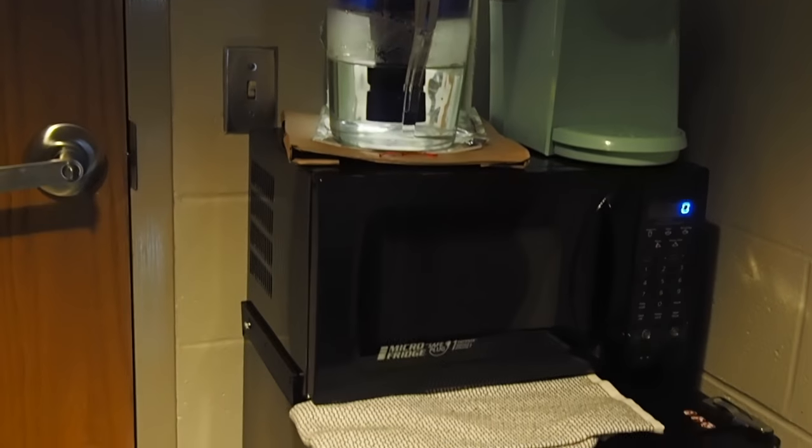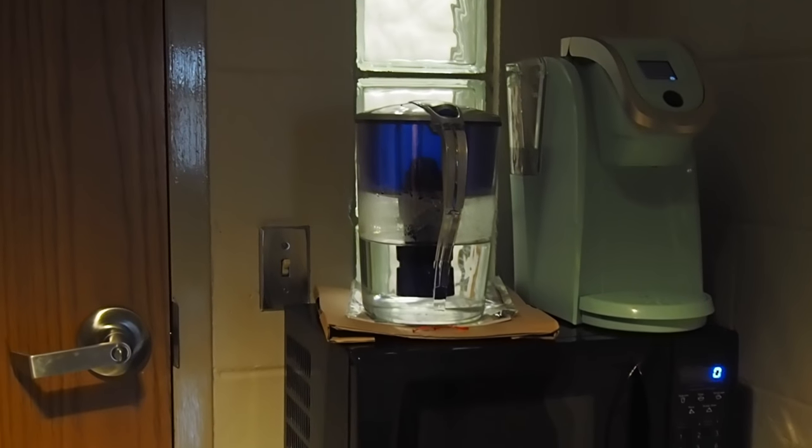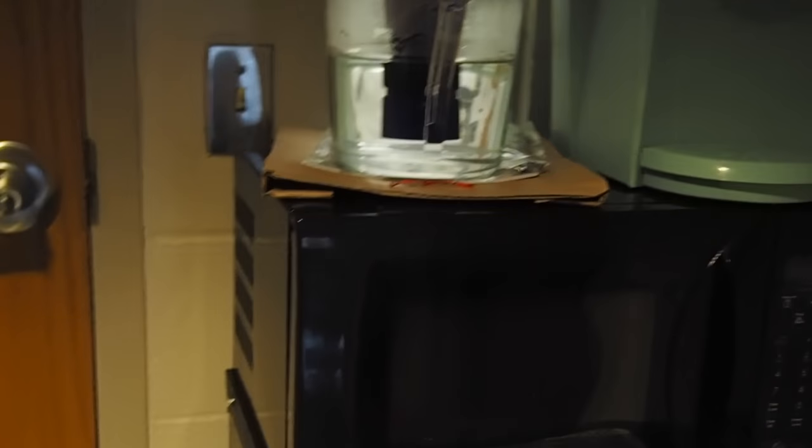Sorry for the lighting, but this is our refrigerator and microwave. This is one of the three mini fridges that we have. So we had to rent this from the school, so we all split it — it's basically a fridge. Not much in here right now.